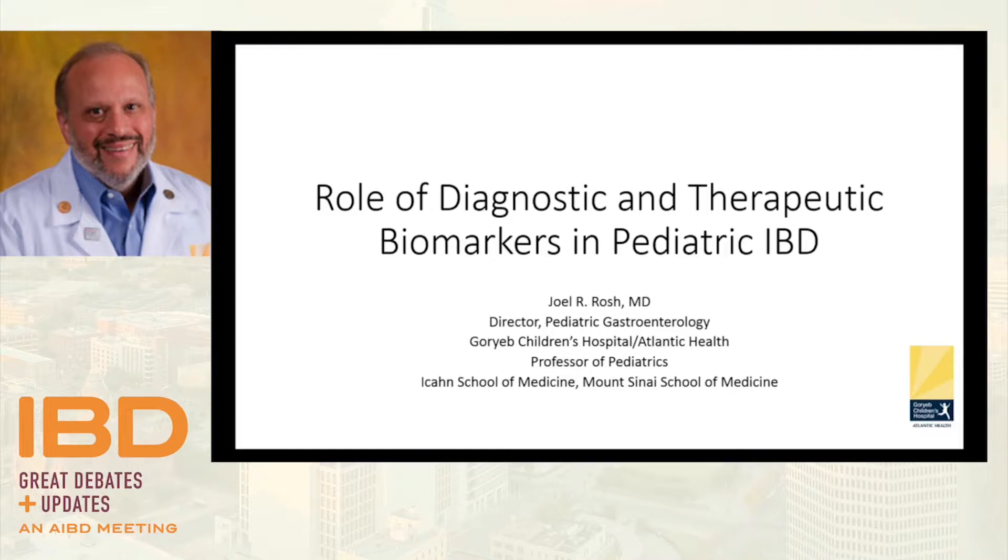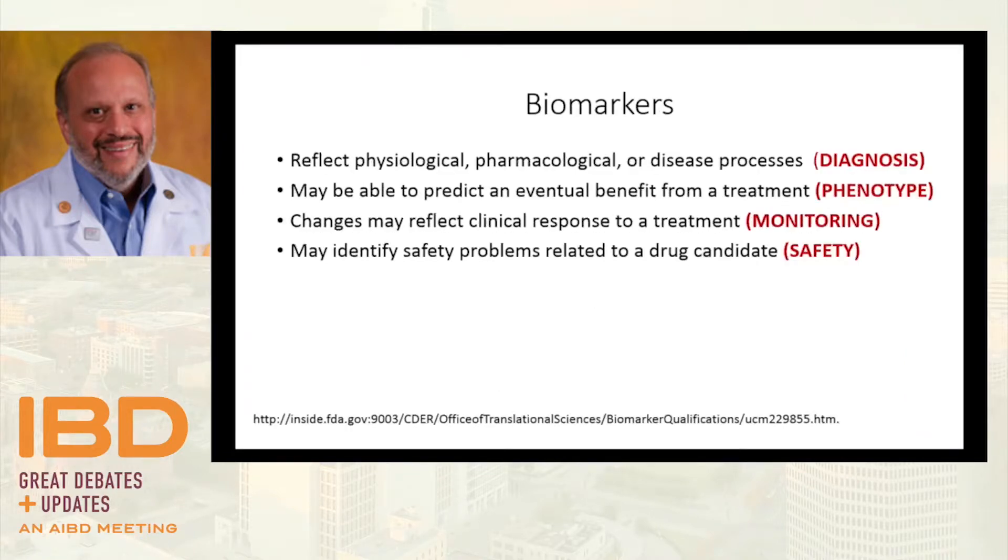We'll cover adult IBD too, because adults are important as well. Getting definitions out of the way first is important — it's good to know what you're talking about before you start. This is taken from the FDA website as guidance for pharma, based upon an NIH consensus in 2001, defining biomarkers as measurable substances that occur in nature that reflect physiologic, pharmacologic, or disease processes. Applied to IBD, biomarkers may be able to predict eventual benefit from a treatment, which is very helpful in our pursuit of personalized medicine.